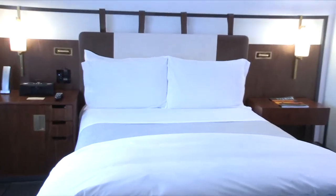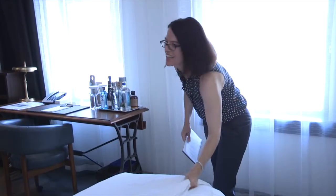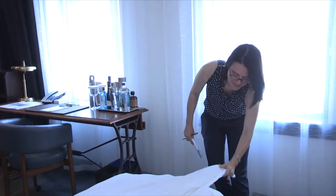Linens are important too. We look for a high thread count, a bathrobe and slippers, plentiful pillows, and a high-quality duvet. We often touch everything to check the quality too.